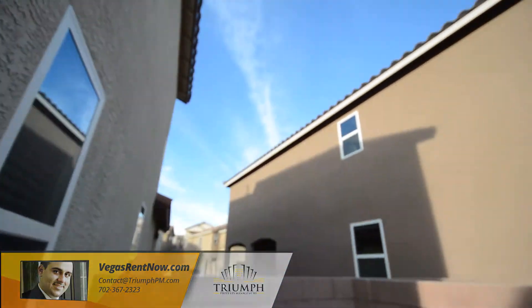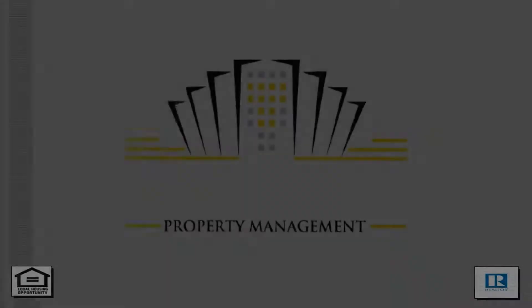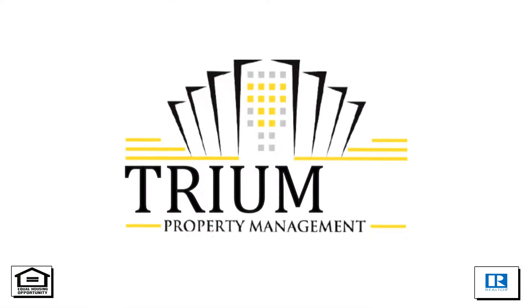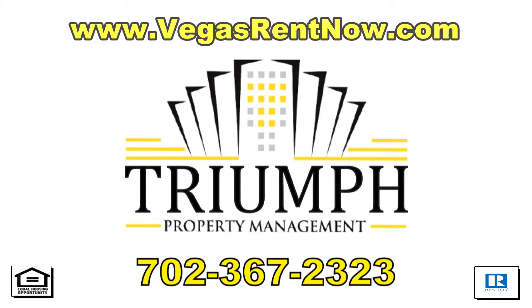This three bedroom, two and a half bath house with fourteen hundred and seventy eight square feet is available now for rent. Contact one of Triumph's friendly real estate agents to view this property by calling 702-367-2323, or visit our website VegasRentNow.com to view our list of vacancies.